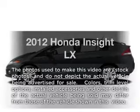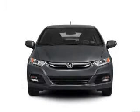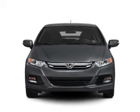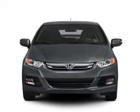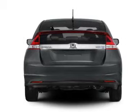Introducing the 2012 Honda Insight — travel the roads in style and comfort in this great vehicle. With an efficient four-cylinder engine, the powertrain includes front wheel drive that responds smoothly to its automatic transmission.